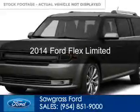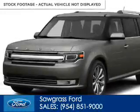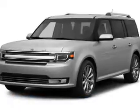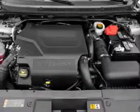This is a new 2014 Ford Flex, powered by front-wheel drive, a 3.5-liter, 6-cylinder engine, and a 6-speed automatic transmission.